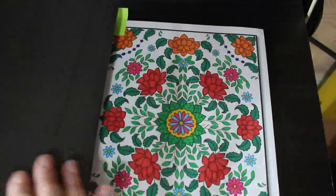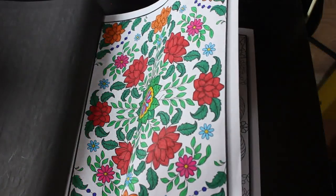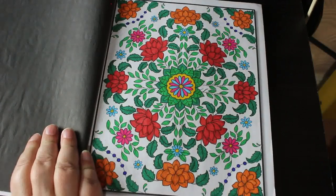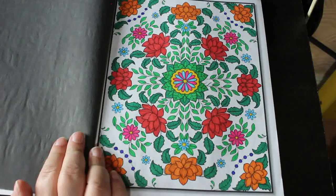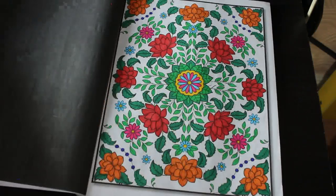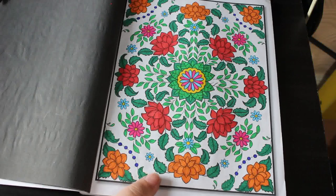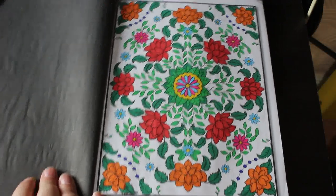I did one in Intricate Flowers by Jade Asma. This was done with the Bic Intensity markers — the ones I showed you in my haul. I like them; for something like this they're perfect, so I'll be using them again this month. They do come through even though they are water-based, but yeah, really nice markers, I like them.